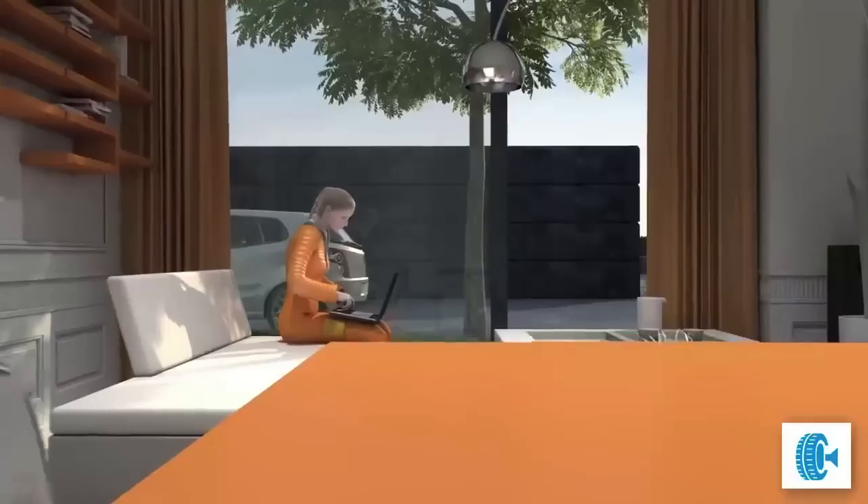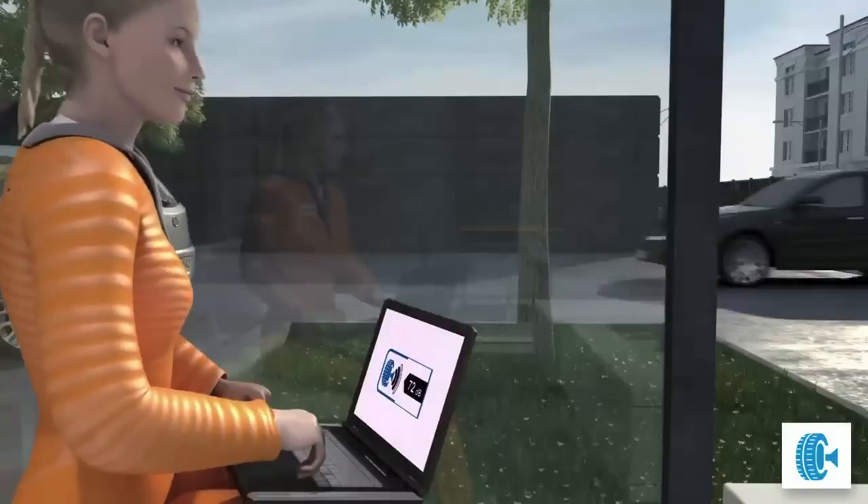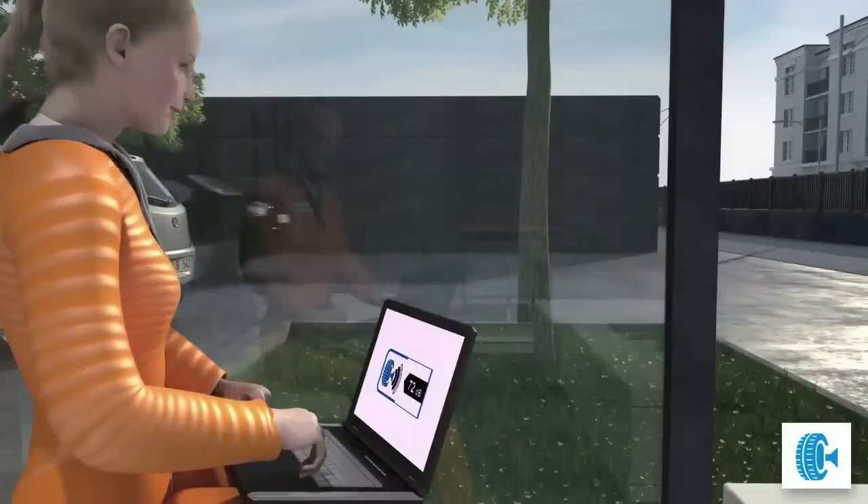Now for the final point: noise levels. Tina learns that there are 3 classes that characterise the external noise of a tyre. The different noise symbols on the label show the absolute decibel values.